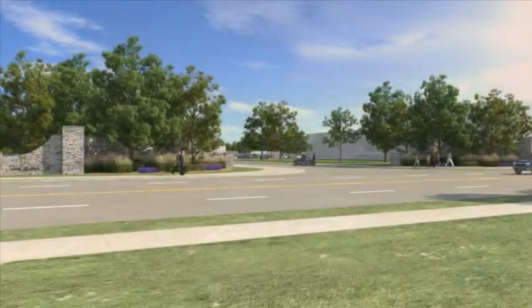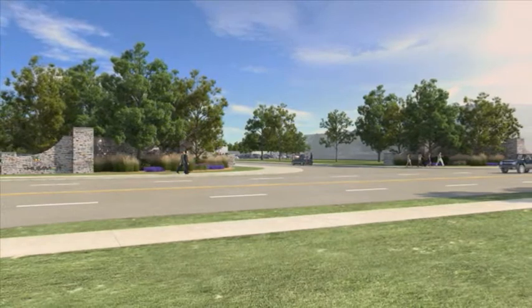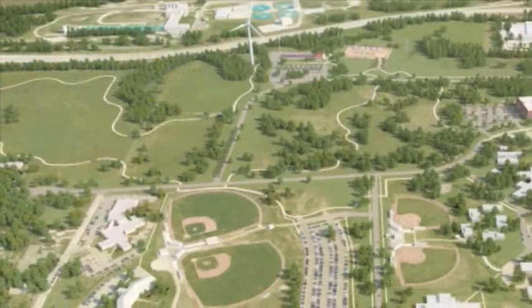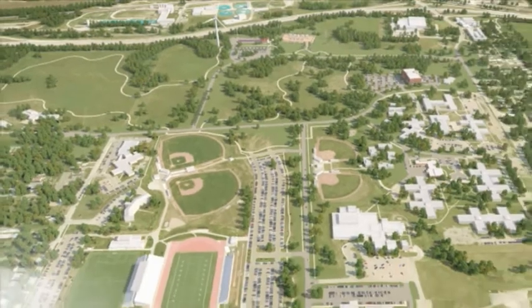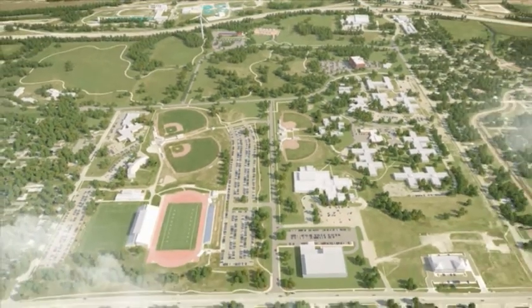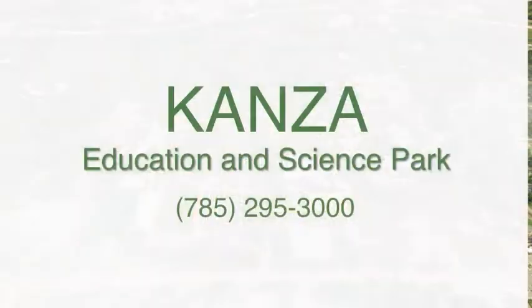The Kansas Park is adjacent to Topeka Public Schools' multi-sport Hummer Sports Park, making it a special destination for visitors and a beautiful place for businesses and companies to call home. For more information about the Kansas Education and Science Park, contact Topeka Public Schools at 785-295-3000.